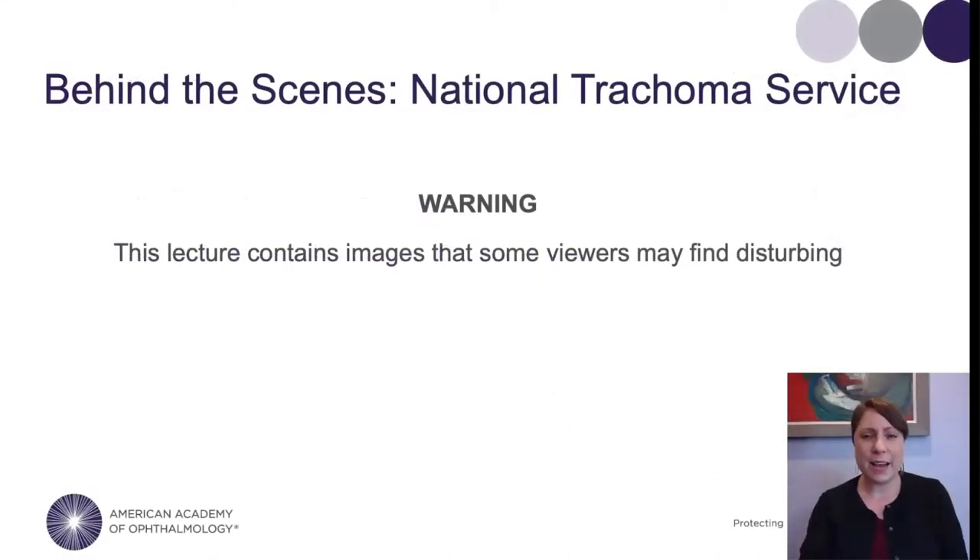This program on the National Trachoma Service has to come with a little bit of a warning. This lecture is going to feature illustrations and photographs of disease. While the majority of these are historical in nature, that doesn't necessarily make them any easier to look at. So if you can't stomach medical images, you might want to reconsider right now. I hope you stay — it's not that bad, I promise. Let's get started.